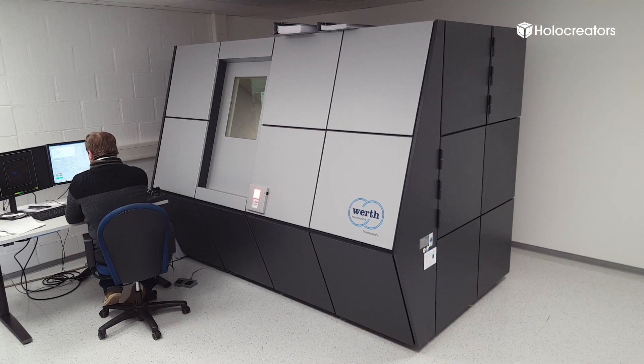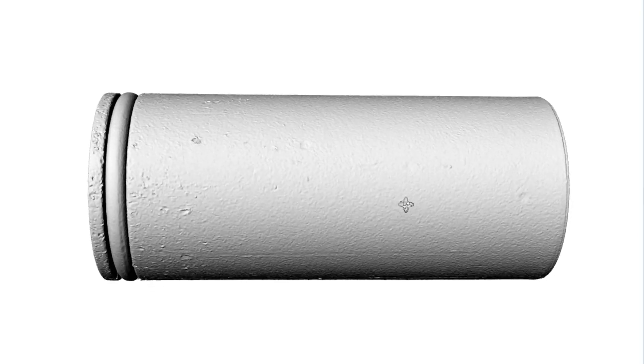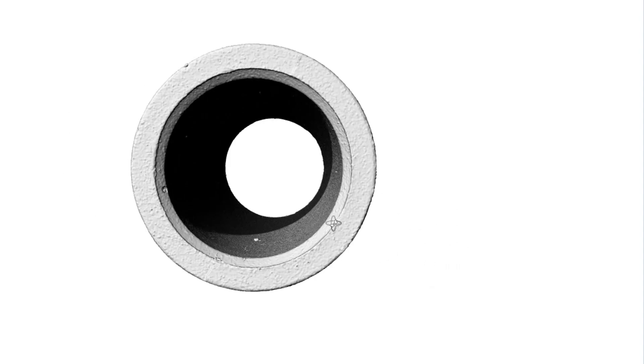If we need even more accuracy, we use CT scanning. Here the computed tomography scanner from WERDT and Fischer-Messtechnik can reach accuracies of up to 0.005 millimeters.